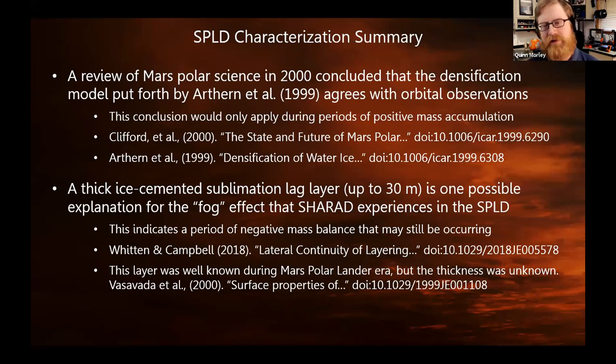The first thing we did was dive into the engineering questions of the SPLD, and there are quite a few of them. There's a lot of uncertainty regarding the SPLD. For instance, the sublimation lag layer is very poorly constrained — it could be anywhere between 5 centimeters and 50 meters.